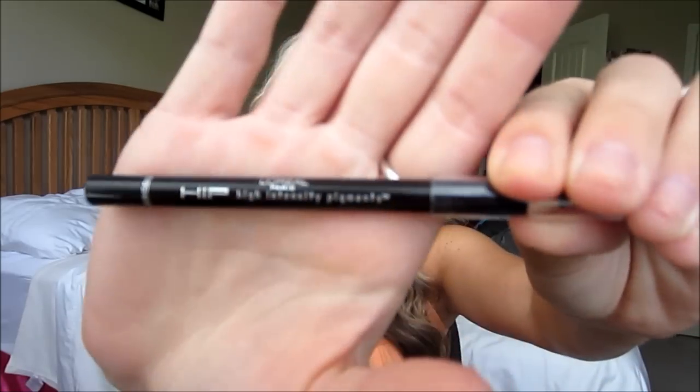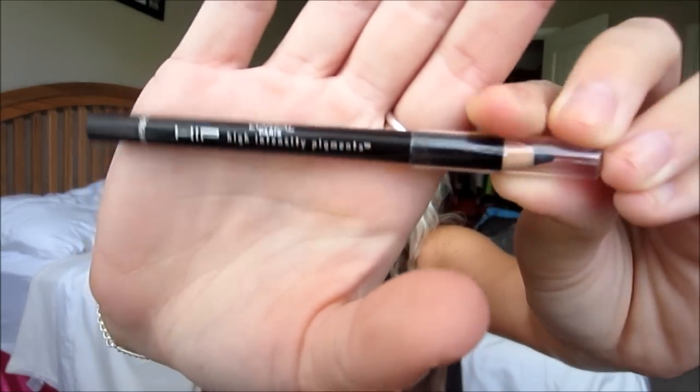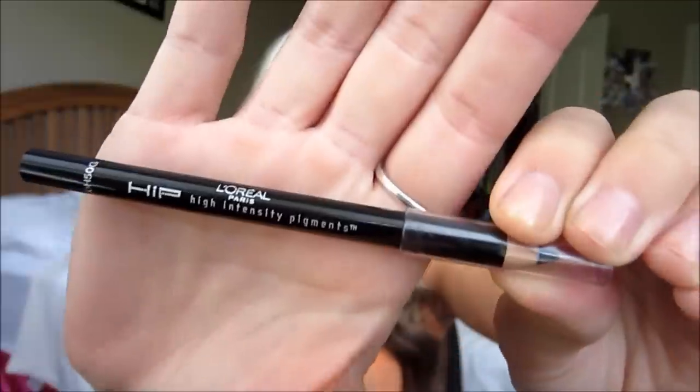For pencil liner, I would definitely go with the L'Oreal Hip Liner. At first I didn't like it because it was super harsh, but as I've used it more I really like it. It's just a pencil liner — no big deal.